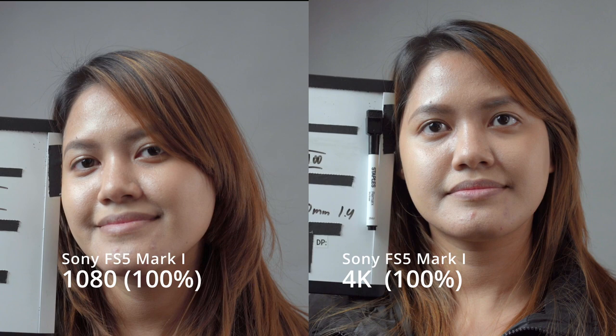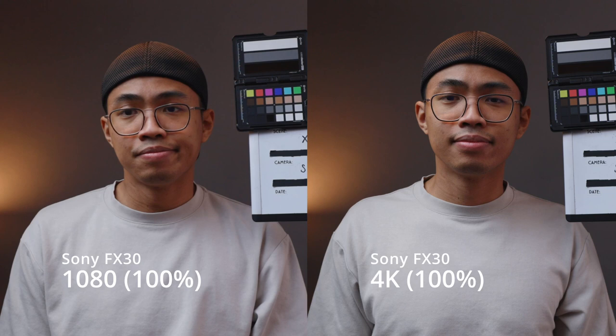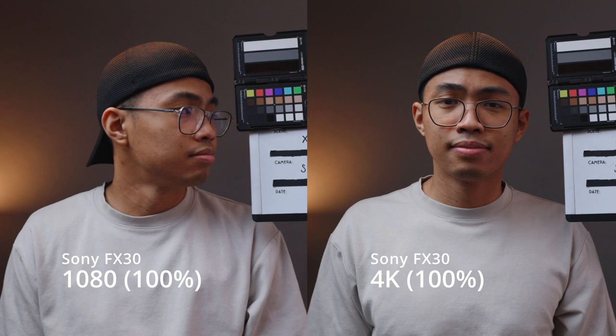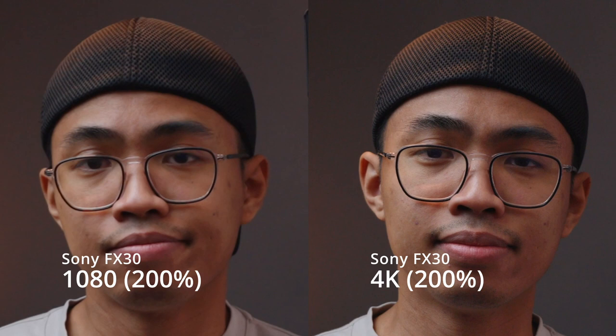When it comes to image quality, the FS5 is better than the FX30 in detail. Although both are Super 35 sensors, the differences are most evident in 1080 footage, where you notice the softness in the FX30's 1080. If color bitrates matter to you, you'll side with the FX30 as it can go up to 4K 10-bit, whereas the 4K in the FS5 only goes up to 8-bit. But if you're not color grading heavily, you'll be fine with 8-bit footage on the FS5, or at least upscale your 1080 10-bit footage.